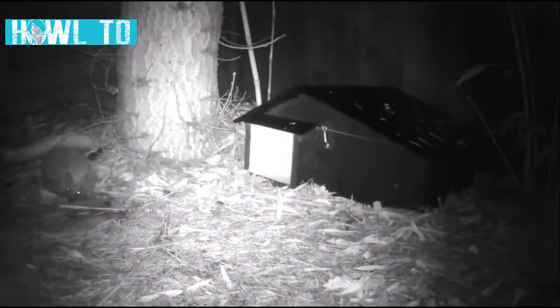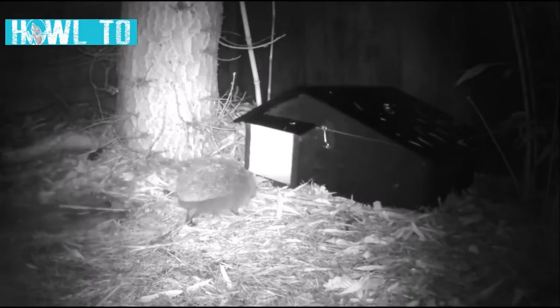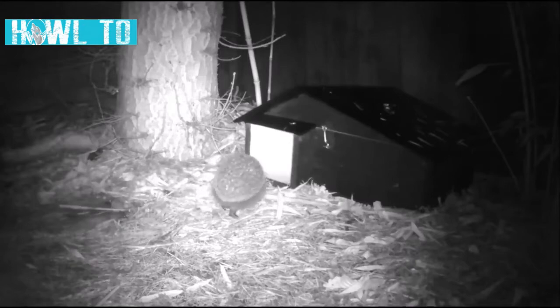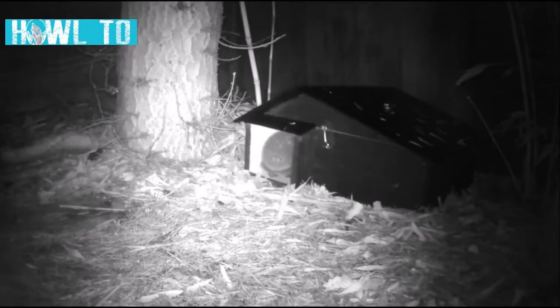Hedgehog nest boxes can also be installed. These are relatively cheap and come in many different styles. The box should be placed out of direct sunlight, and although it might be tempting to give the hedgehogs a head start by putting straw, hay or leaves in the box, this might actually deter them rather than encourage them to stay. If you are lucky, the hedgehogs may choose to hibernate in your box, and sometimes they will use them for giving birth and rearing their hoglets.